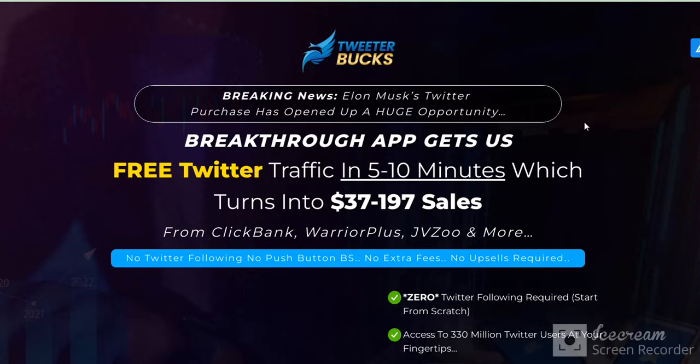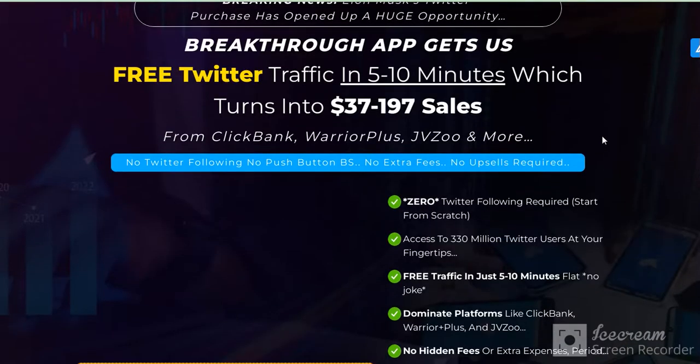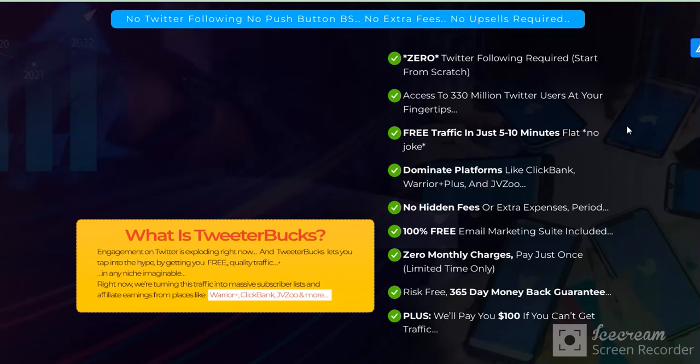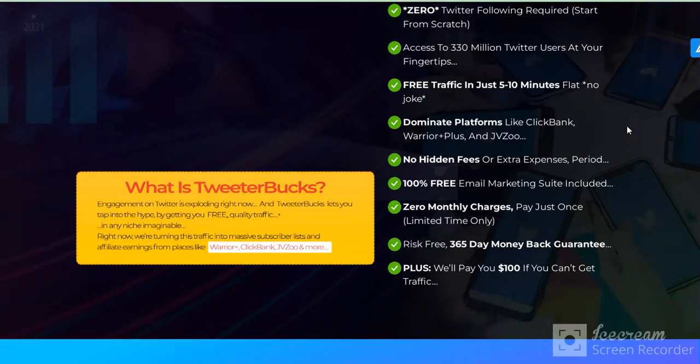And more and more sites. No Twitter following required, no push button, no extra fees, and zero Twitter following required. Start from scratch — access to 330 million Twitter users at your fingertips. Free traffic in just five to ten minutes.